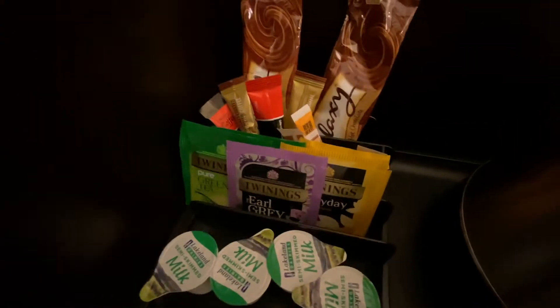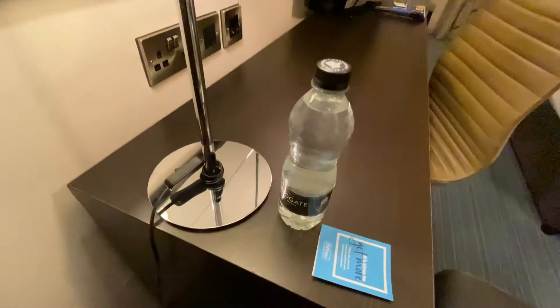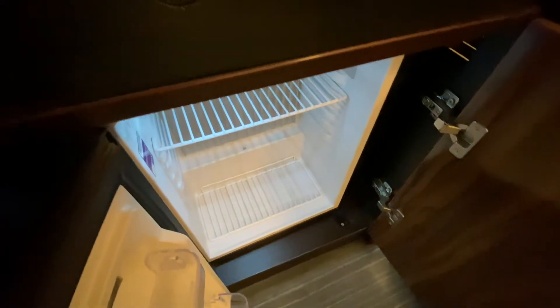So we've got some tea and coffee there, we've got a kettle, we've got some complimentary water plus some more water at check-in, which was very nice. Iron and ironing board, safe, and fridge.